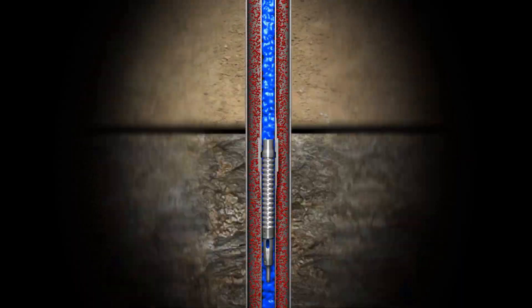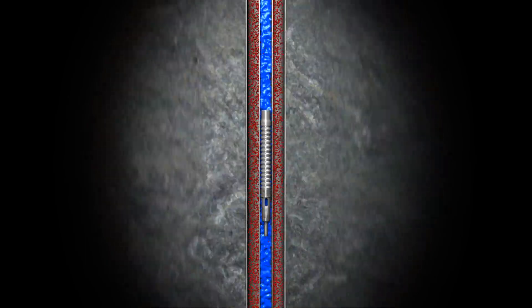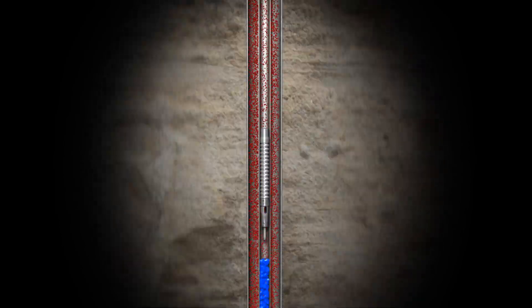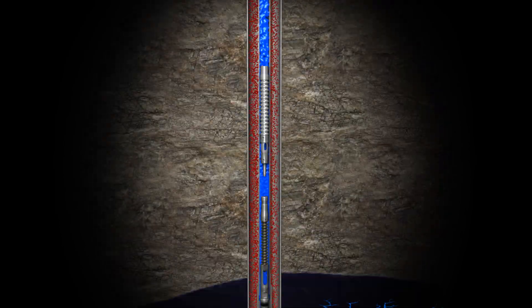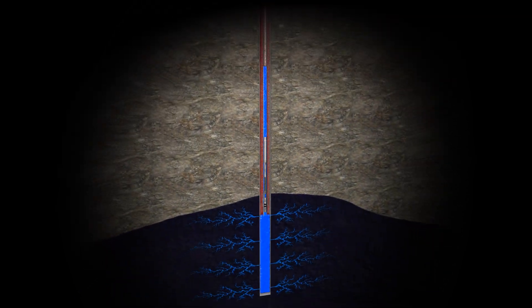As a new plunger cycle begins, the flow-through plunger descends down the well, falling rapidly through any gas or accumulated liquids to the bottom of the wellbore. The plunger closes upon impact, sealing the liquids above it. It then begins its ascent, delivering those liquids to the surface.